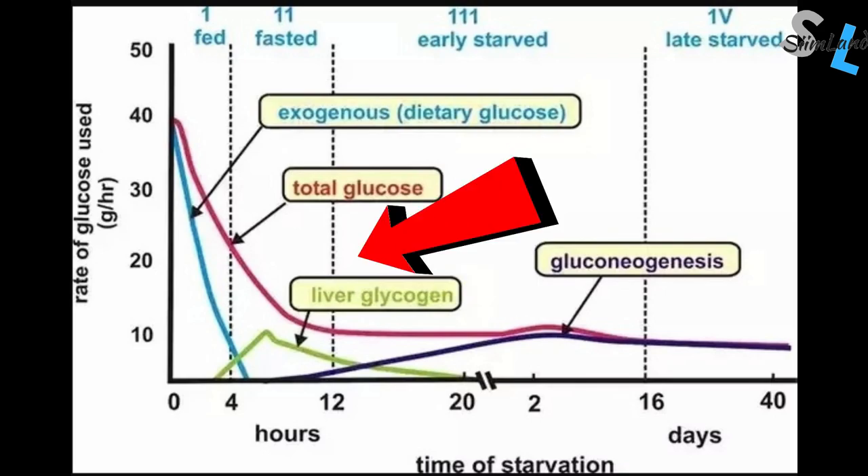Shorter fasts like 14 to 20 hours are more for managing insulin and confining when you eat — more of a lifestyle convenience thing. There are, however, plenty of things and activities that activate those same pathways and mimic the same physiology as fasting.